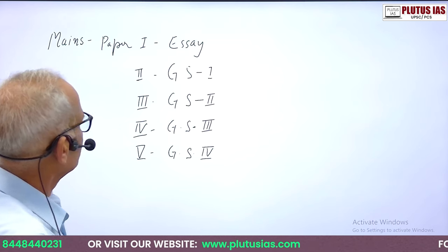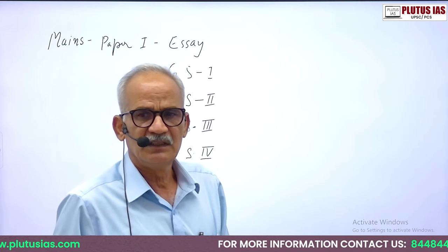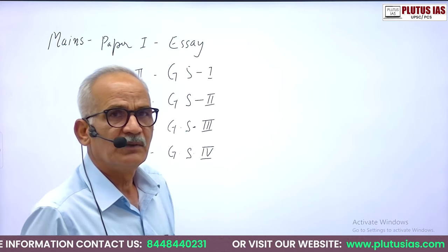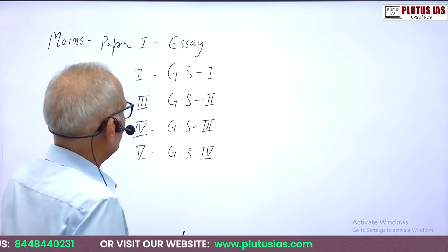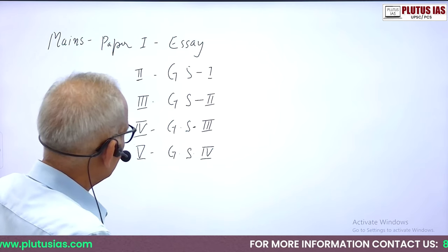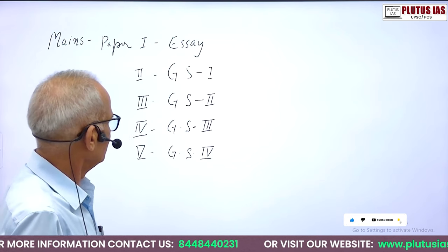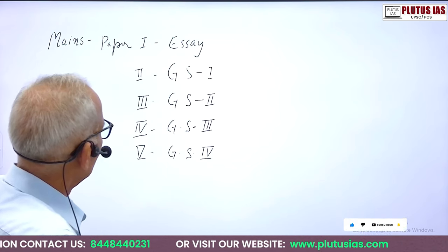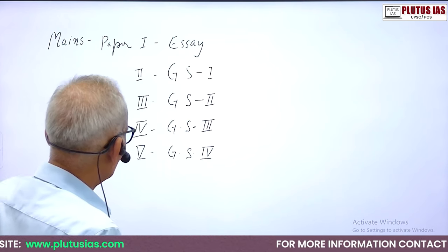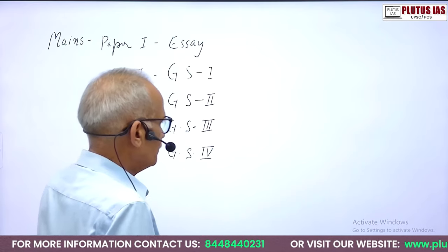As far as Mains is concerned, the syllabus is covered as follows. The first paper is Essay, which has two parts: general essays and philosophical essays, and practice for that starts from the first year. GS1 is all about history and geography. GS2 includes governance, Indian polity, international relations, and society. GS3 includes agriculture, environment, security, disaster management, and so on. GS4 is based on ethics, integrity, and aptitude.